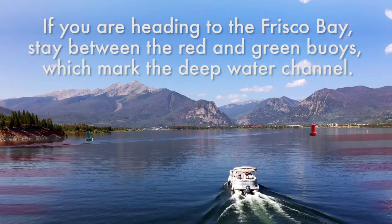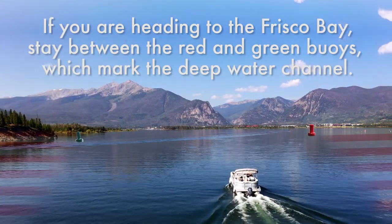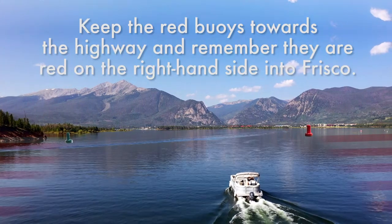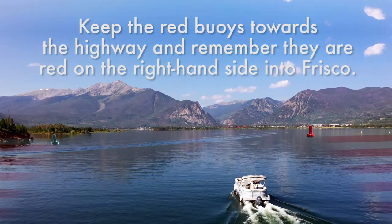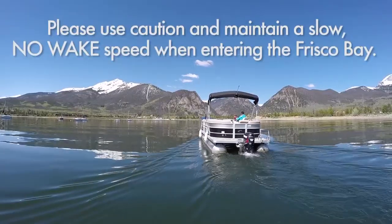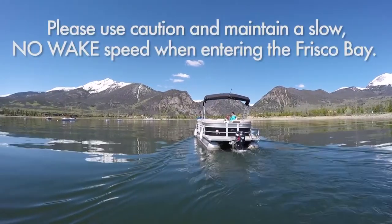If you are heading to Frisco Bay, stay between the red and green buoys, which mark the deepwater channel. Keep the red buoys towards the highway and remember they are red on the right-hand side into Frisco.